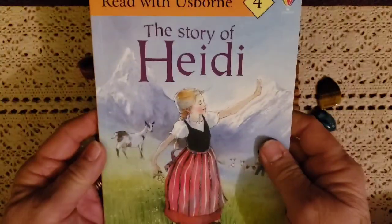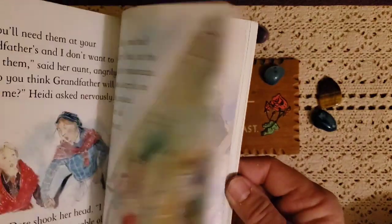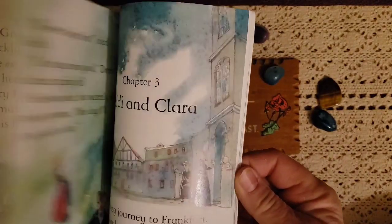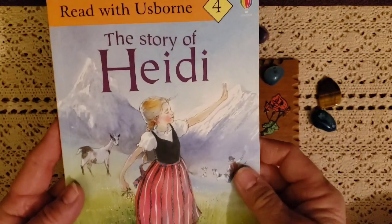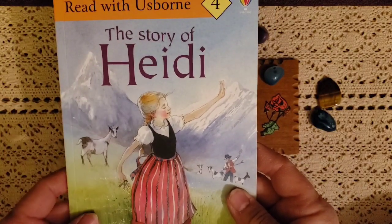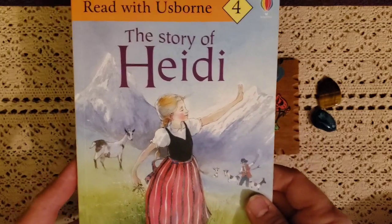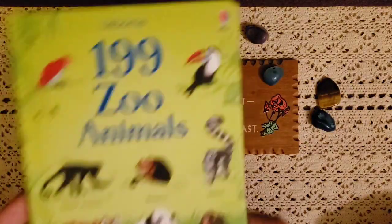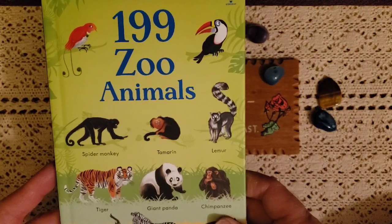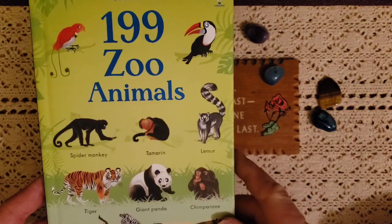I also got The Story of Heidi. I loved this story and I'm excited to read it to my son. I think the story is beautiful, the setting is amazing, and just the love they share with each other is awesome. The next book is 199 Zoo Animals.